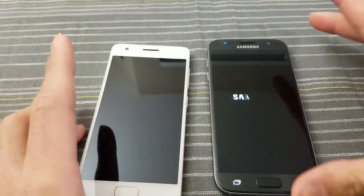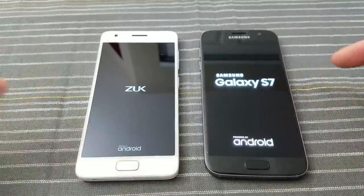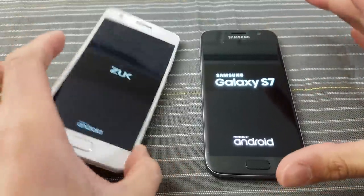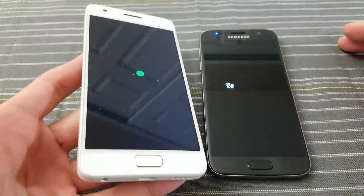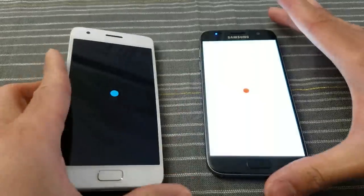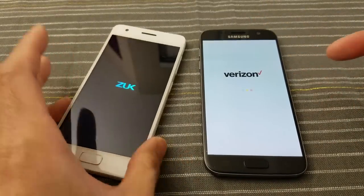What's up everybody, Tim here at Timbers EM1. You might be wondering why I'm doing a comparison between these two devices — the ZUK and the Galaxy S7 — where this phone, the ZUK, cost me $194 US dollars shipped to my door from China. I live in California. Up against the Galaxy S7, which is a full flagship phone.